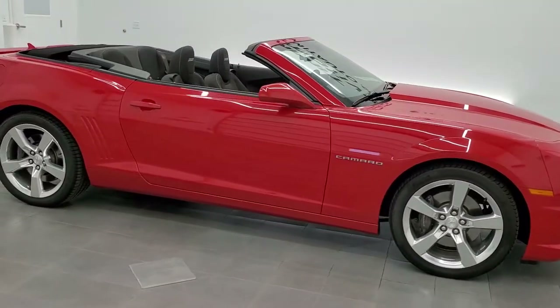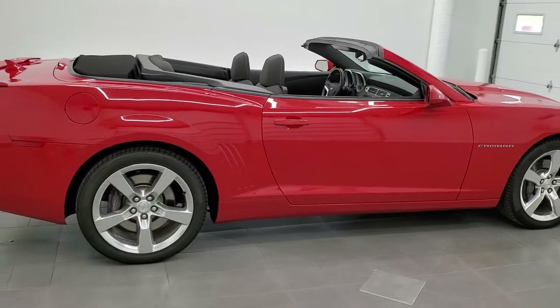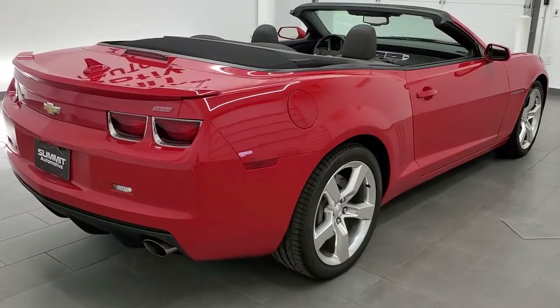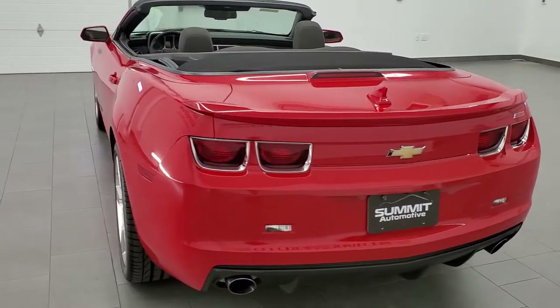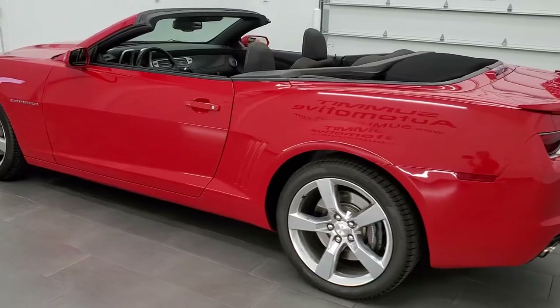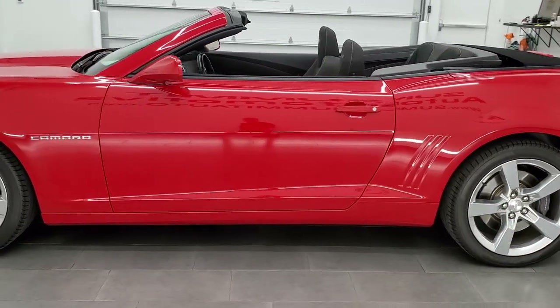This 2012 Chevy Camaro Convertible 1SS is stock number 12108Z. We are here at Summit Automotive in Fond du Lac, Wisconsin, your new and used sports car headquarters. This 2012 Chevy Camaro has the 6.2 liter V8 engine, and when paired up with the automatic transmission, it pumps out 400 horsepower.